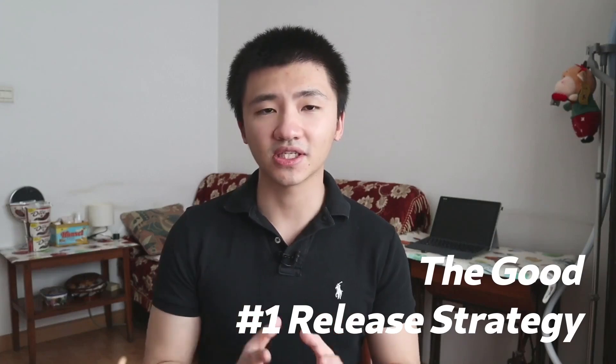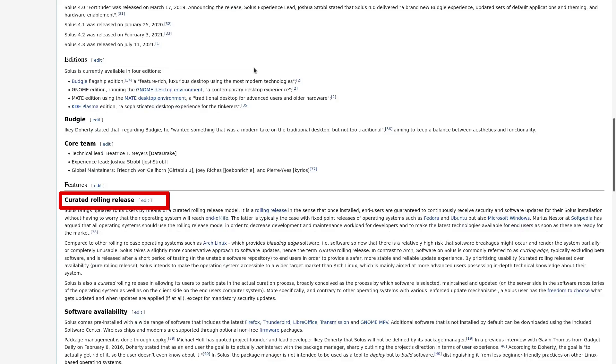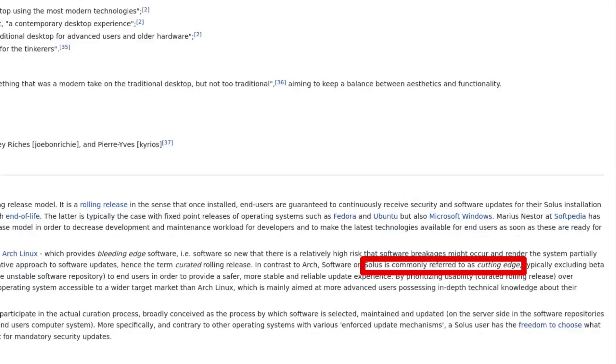Let's talk about the good. Solus follows a more conservative release pattern than Arch Linux, called curated rolling release. In Arch Linux, packages can update to versions so new they might break your system — what's called the bleeding edge. In Solus, all installable packages go through a short testing period, and updates are scheduled every Friday. This makes the system more stable than Arch, which they call cutting edge — good for those who don't mind staying a little behind but still want relatively current packages.